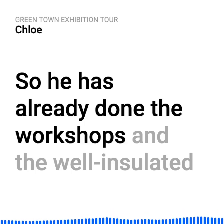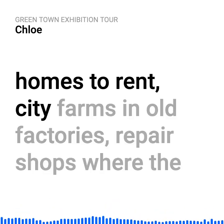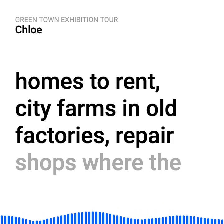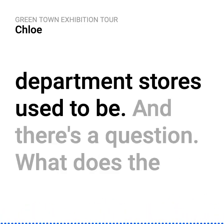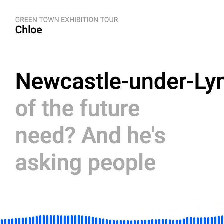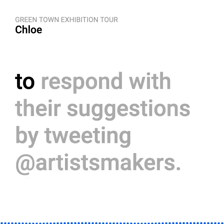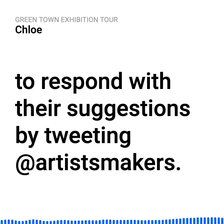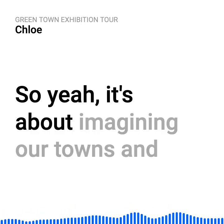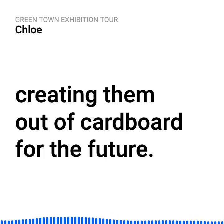He's already done the workshops — well-insulated homes to rent, city farms in old factories, repair shops where the department stores used to be. There's a question: what does the Newcastle under Lyme of the future need? He's asking people to respond with their suggestions by tweeting at artists and makers. It's about imagining our towns and creating them out of cardboard for the future.